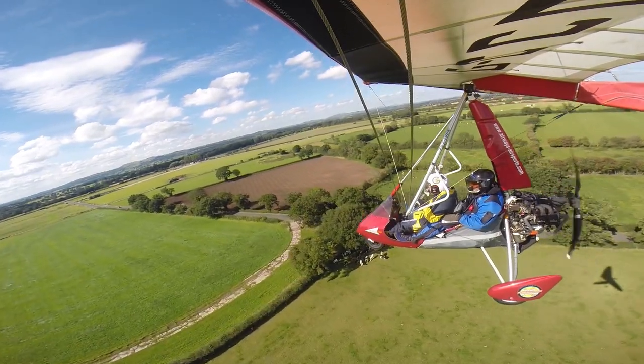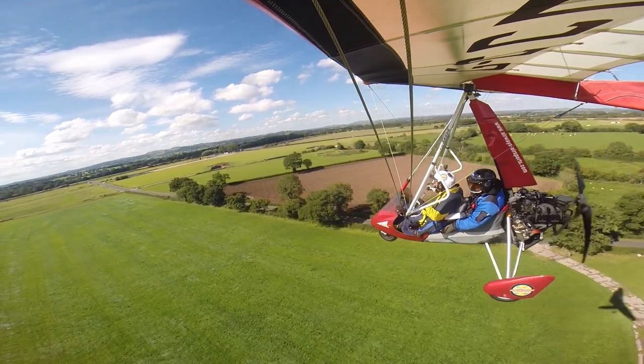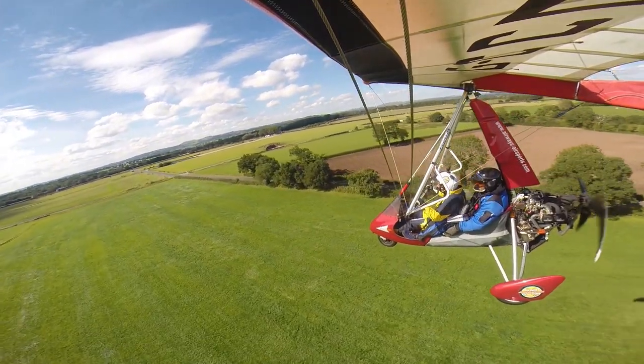It's awesome — a trickle of power, holding that approach, come on centreline, come on centreline. Bit of throttle power, bit more power, bit more power.